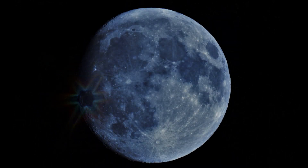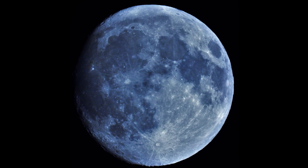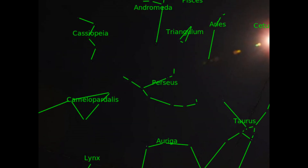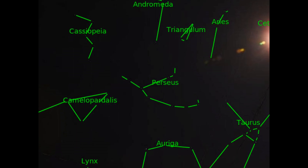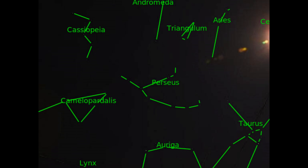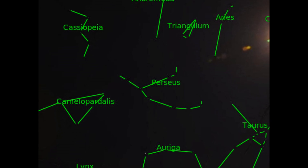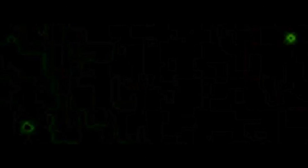I put a couple up because somebody asked me to, and it's a pleasure for me to interact with you guys — I want to show you what you want to see. Top right is the moon. You can see Andromeda, Triangulum, Aries, Cassiopeia, Auriga, Perseus, Camelopardalis, Taurus, and Lynx. I mapped the constellations around the moon so we know where to look when we find objects.